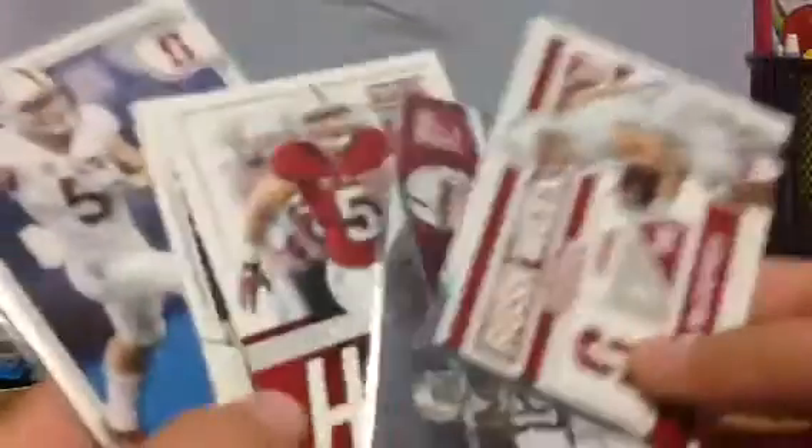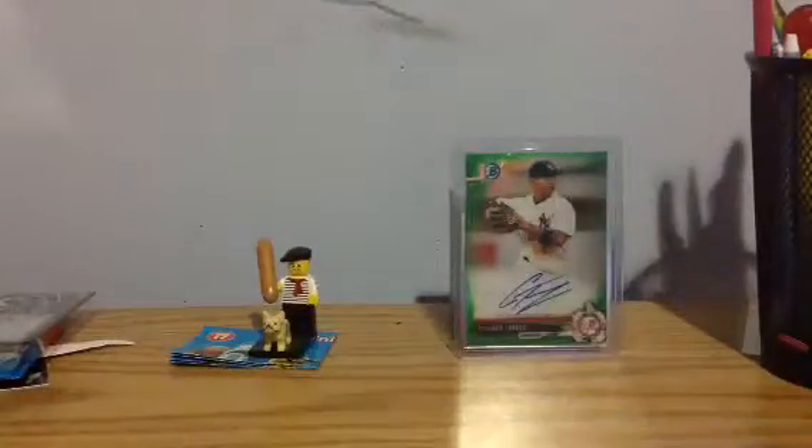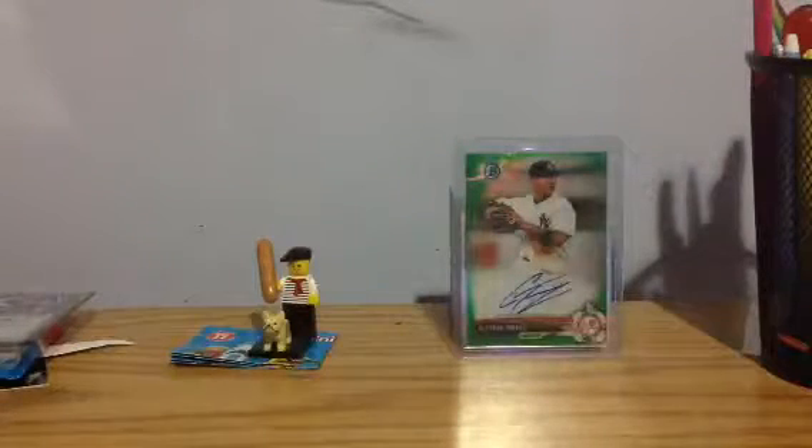If you're interested in McCaffrey, I've got a bunch of McCaffrey rookies. And now moving into stuff with cases and my higher end stuff.